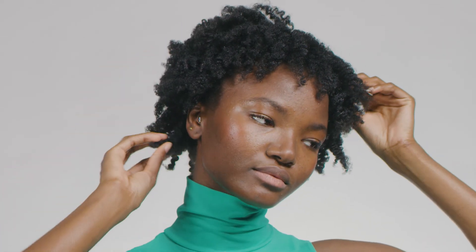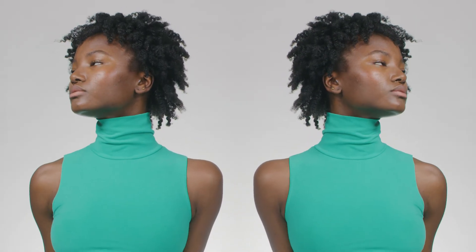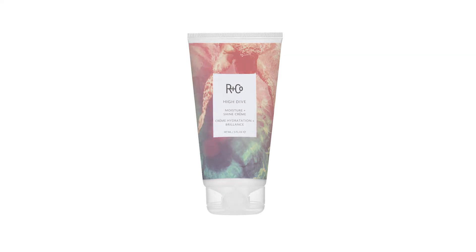Vivica looks fantastic. Our products are made without parabens, sulfates, harsh detergents or animal derivatives. They're colour safe, gluten free, cruelty free and vegan. They provide UV protection and they're made in the USA. Thanks for watching this ArnCo presentation of High Dive.